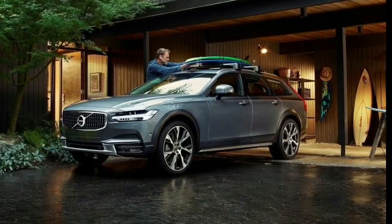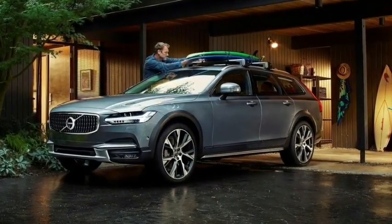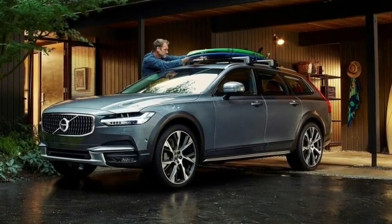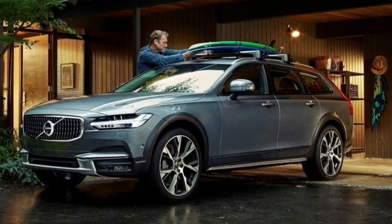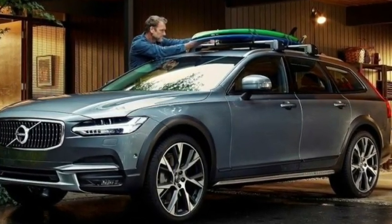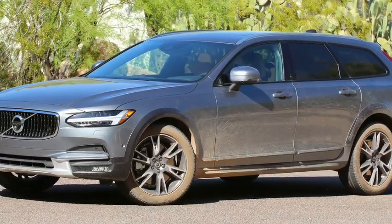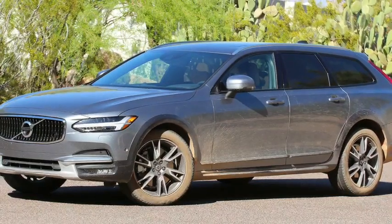Starting at $50,845, the V60 is a great alternative to a luxury SUV thanks to its unique design and easygoing personality on the road. Unlike the ubiquitous SUV, station wagons offer better fuel economy and a more comfortable ride. They also have their own individuality when it comes to fashion.